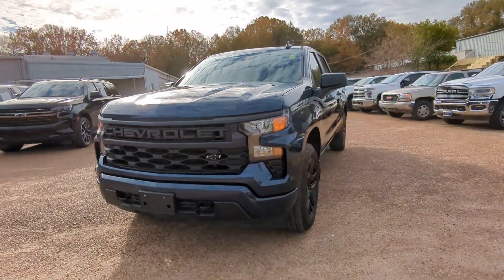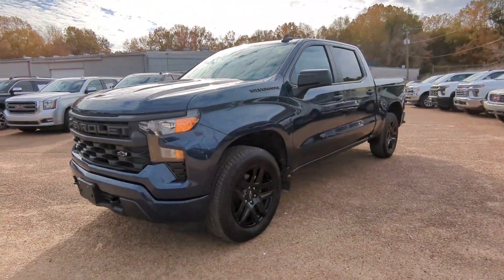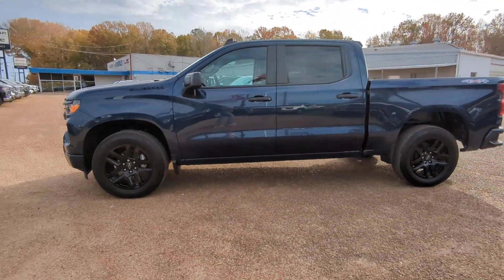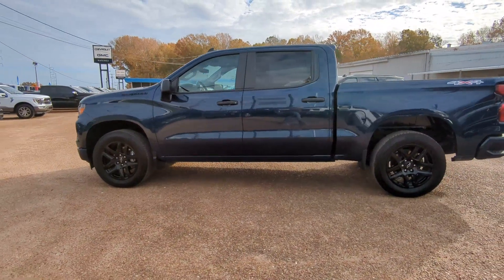You'll have love at first sight with the 2023 Chevrolet Silverado 1500. With less than 10,000 miles on the odometer, this vehicle provides excellent value.